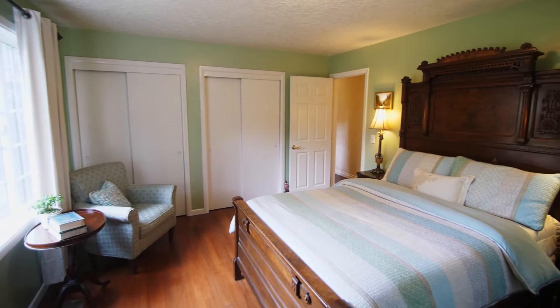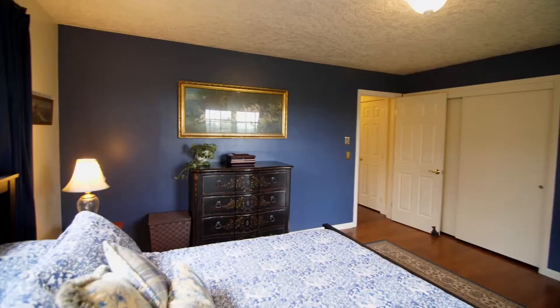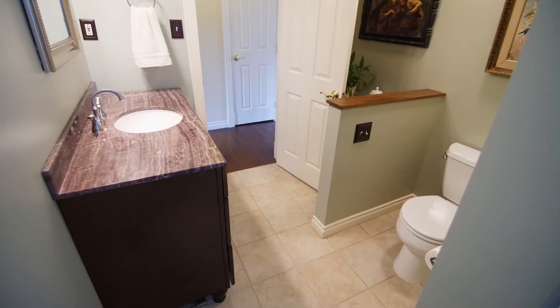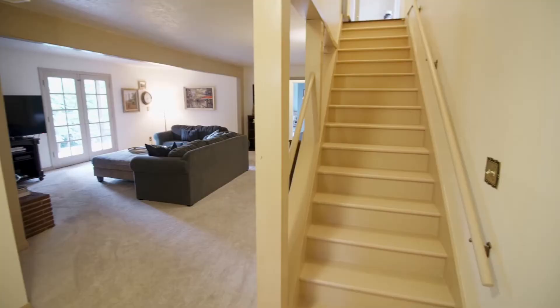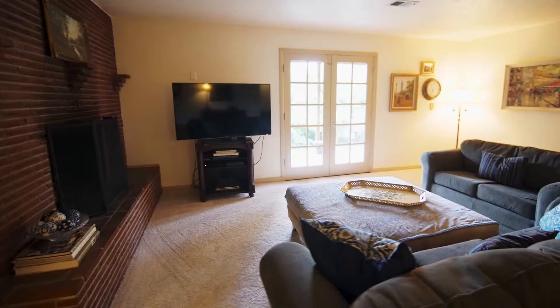There's plenty of space for everyone with five well-sized bedrooms and two and a half baths. On the lower level, a more than 1,400 square foot great room features new high-end carpet.